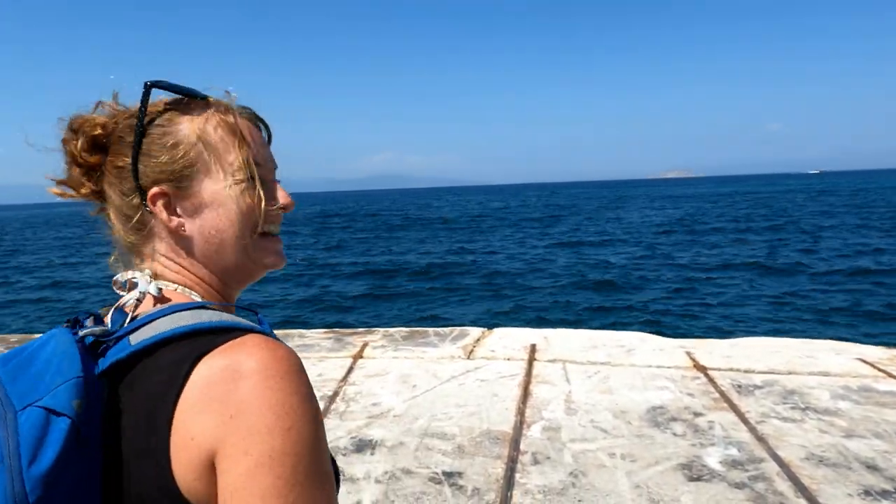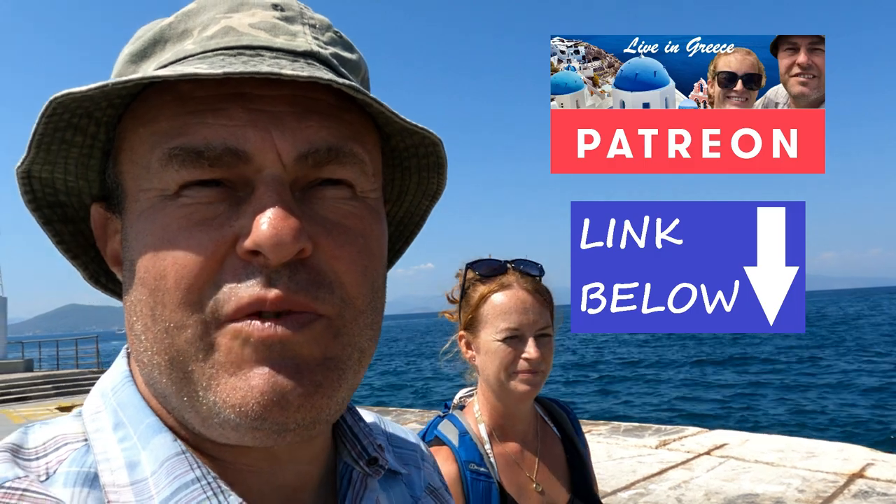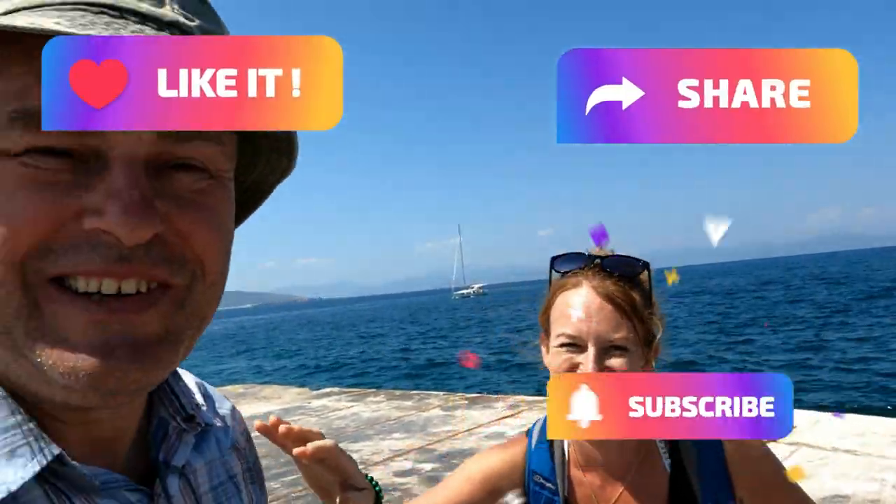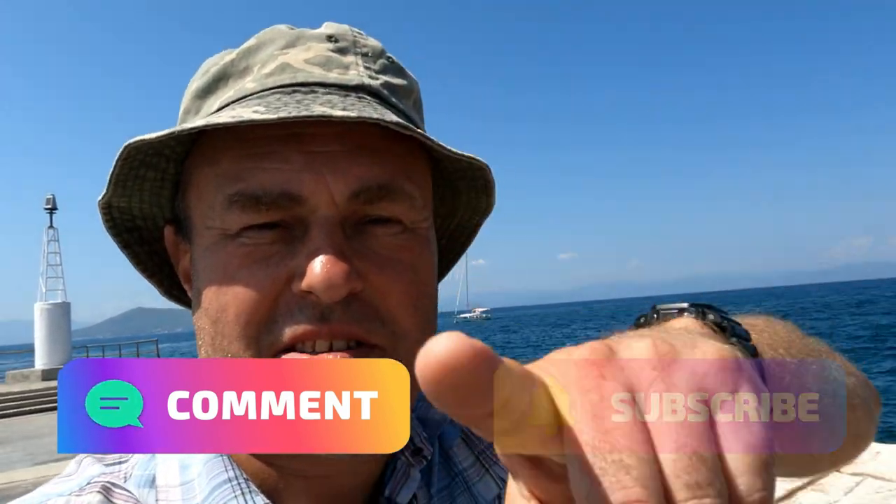Ferries in Greece - like, share, subscribe. You can book your ferries via the Ferry Hopper link below. Check out the blog at www.cantravelwilltravel.com - there'll be lots more Greece content coming up on there soon. Check out the description below for loads of links, and email us - the email's in the description. If you're a Patron, we truly appreciate your support and there's loads of extra stuff on Patreon as well. See you later, bye-bye, stay safe out there.